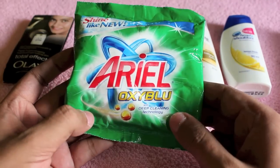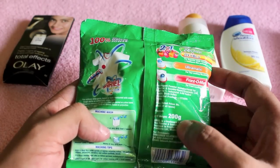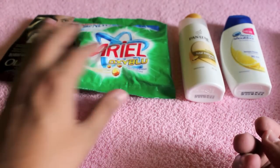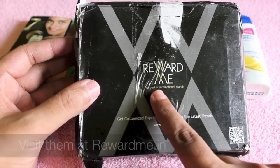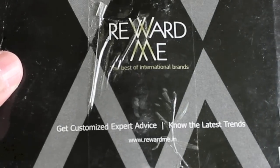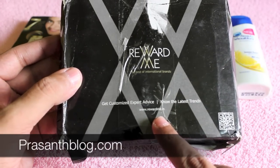This is a nice way to introduce new products to customers who are interested. So please go to rewardme.in, register yourself, and you will be getting products like this from them and can try out new samples.